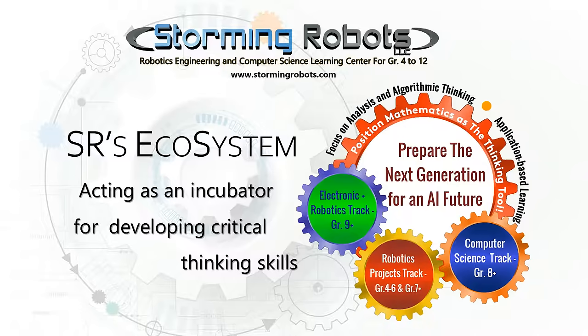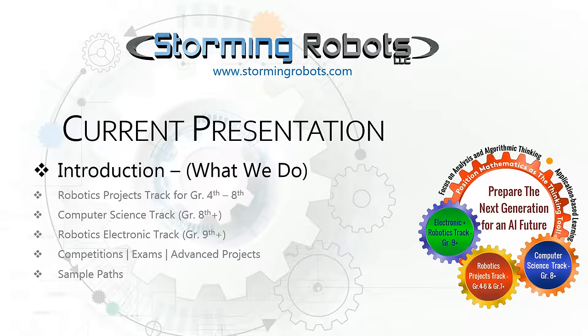Welcome to Storming Robots, a robotics, engineering, and computer science learning center for grades 4 to 12. Our Storming Robots ecosystem acts as an incubator for developing critical thinking skills. We are preparing the next generation for an AI future. This presentation is going to be an introduction of what we do.